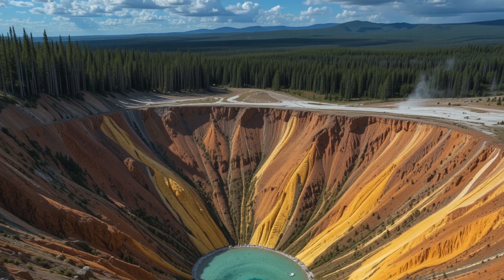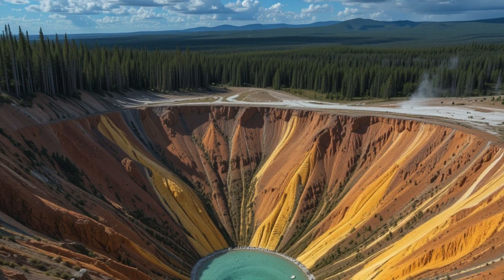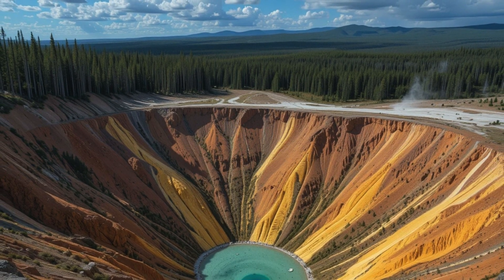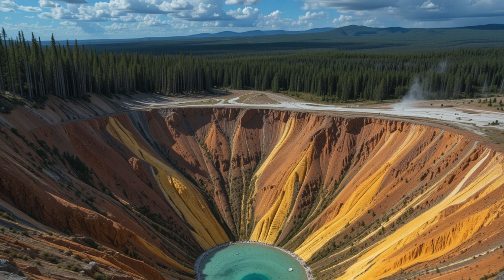The current volcanic system sits atop a much older geological foundation. Between 542 and 66 million years ago, long before the supervolcano became part of Yellowstone's geologic story, the area was covered by inland seas. The dual-chamber system represents one of the most thoroughly studied volcanic plumbing systems on Earth, providing crucial insights into how supervolcanoes function and what conditions might trigger future eruptions.